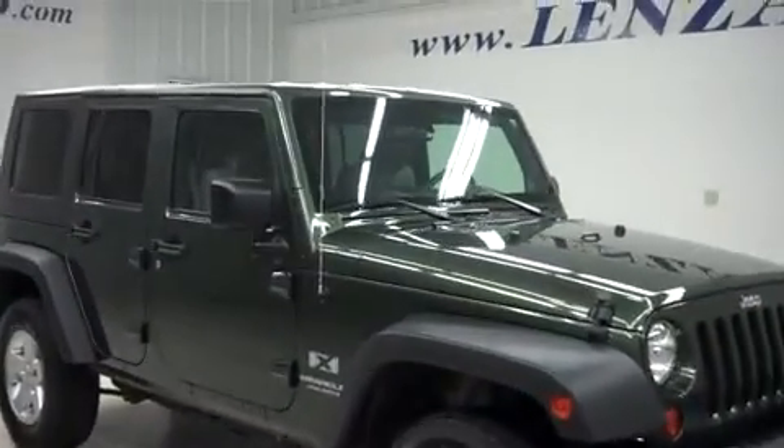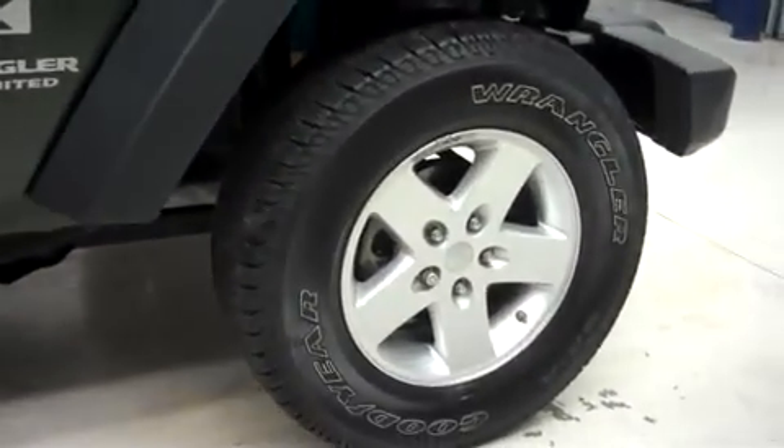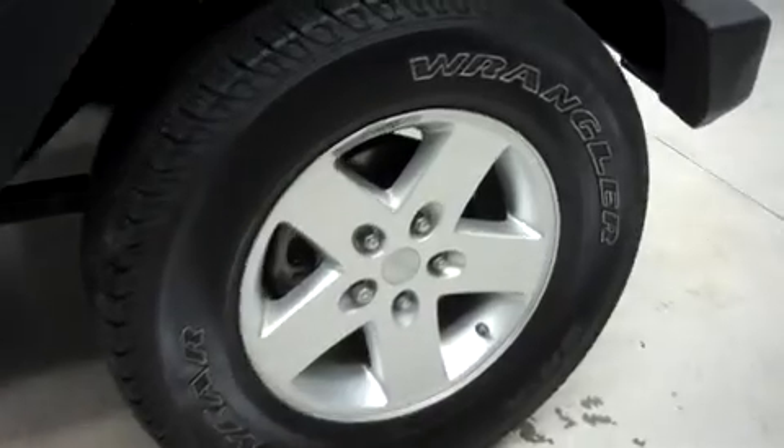This Jeep has power mirrors, it has removable doors and hard top, and it's with the factory alloy wheels, those riding on Goodyear Wrangler SRA tires.